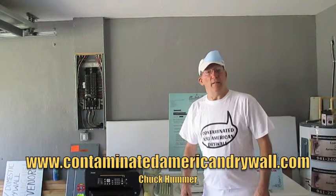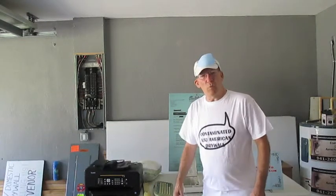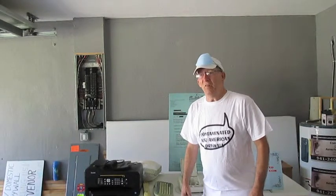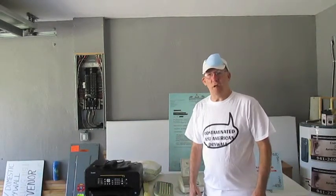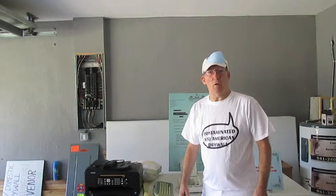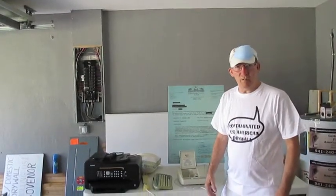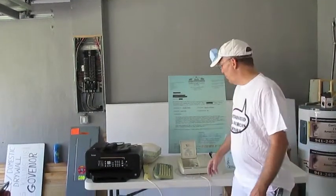Hi, I'm Chuck Hummer, contaminatedamericandrywall.com. I just wanted to go over a couple things with you. Once you've determined that your house has bad drywall, whether it's Chinese or American drywall — in my case I have contaminated United States gypsum drywall. I'm a disabled veteran,